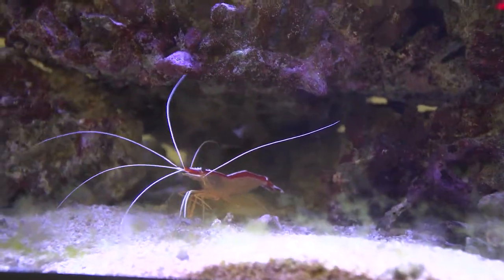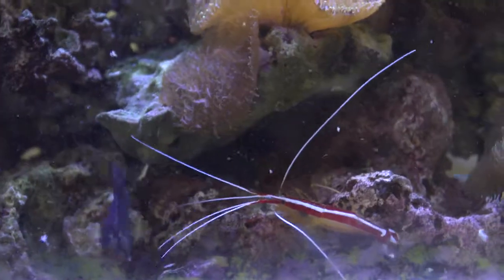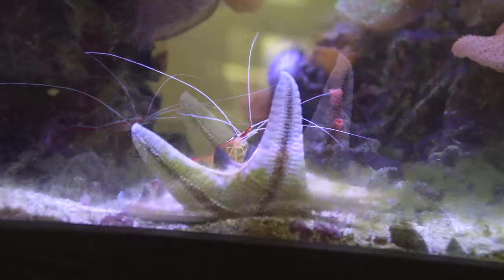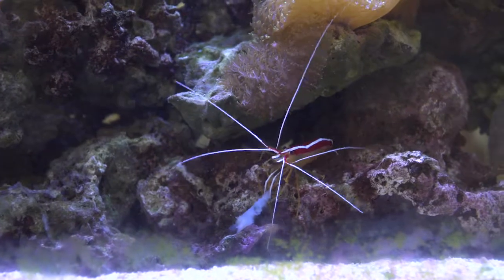Skunk cleaner shrimp get their name from their striking colors, peaceful nature, and useful symbiotic cleaning relationship with fish and other marine animals. They will pick off and consume any parasites or dead tissue from fish, which makes up a large part of their diet.